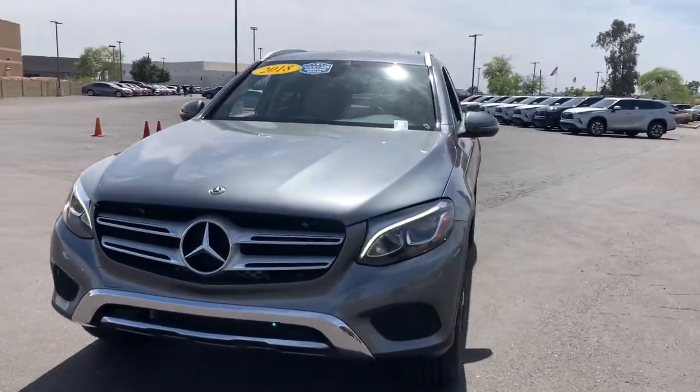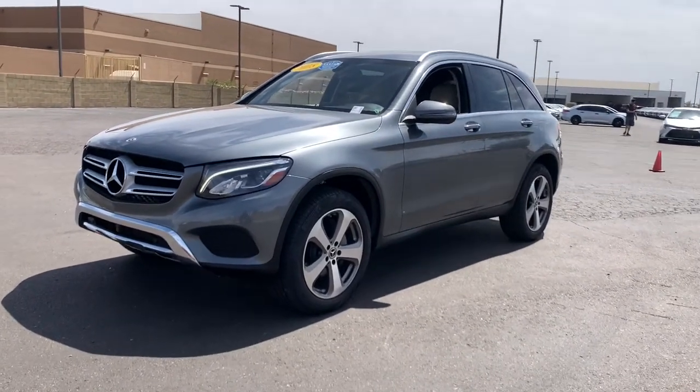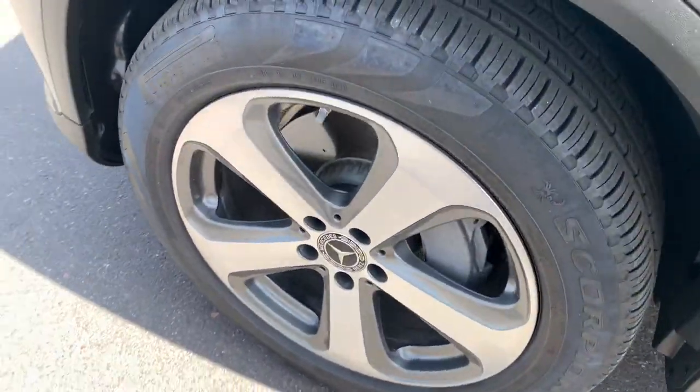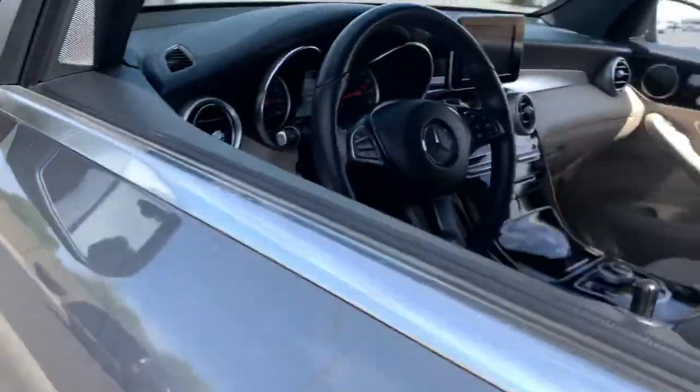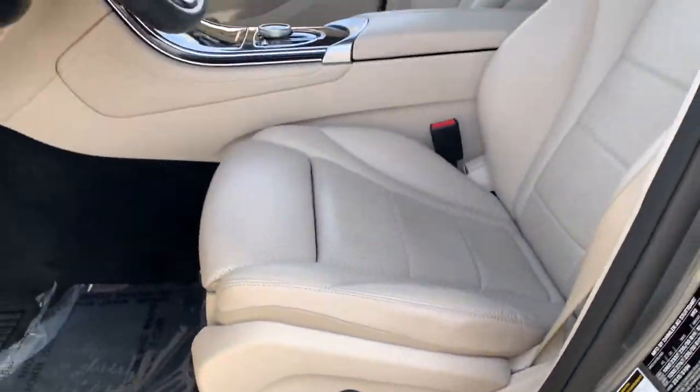Keyless entry, backup camera, active suspension, remote engine start, keyless start, power passenger seat, power lift gate, heated mirrors, steering wheel audio controls, power driver seat. Luxuriously refined, seriously capable.